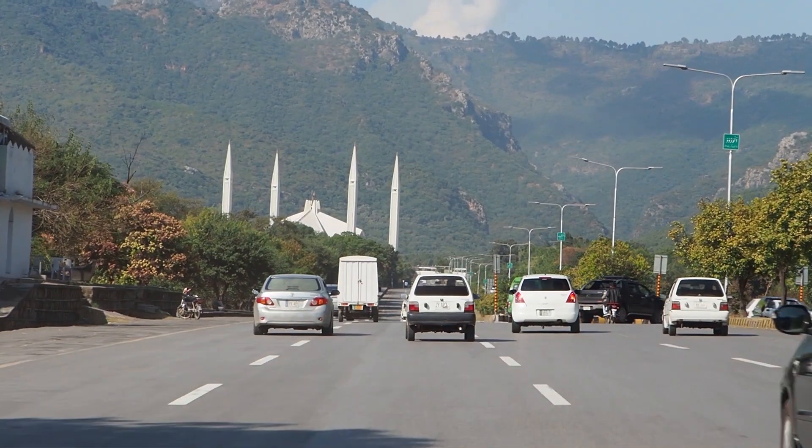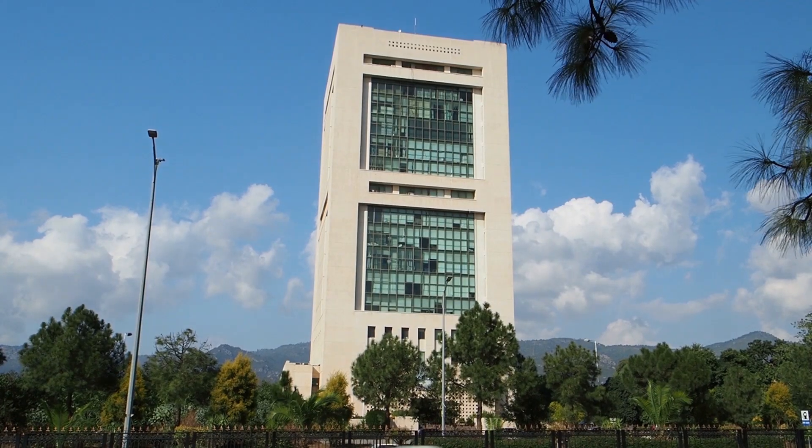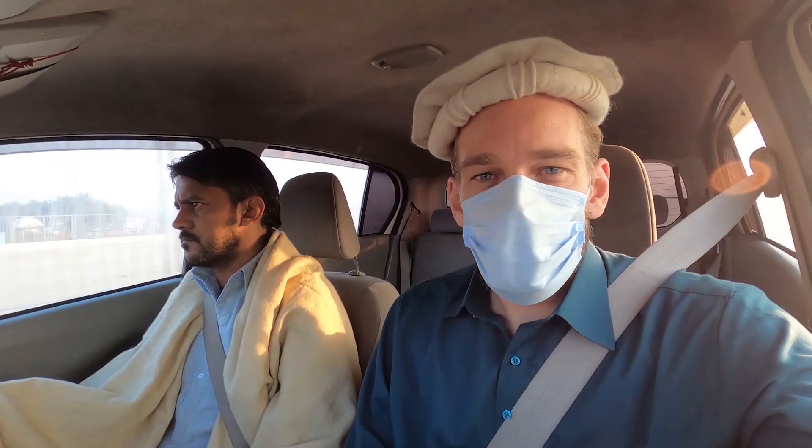Islamabad is the premier city of Pakistan and the national capital city as well. Interestingly, this airport is not inside Islamabad — it's just outside the border of Islamabad.